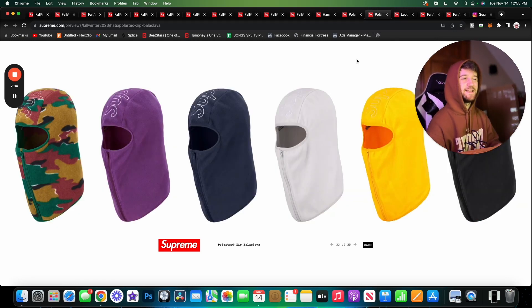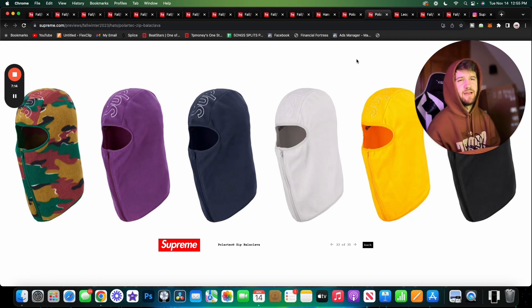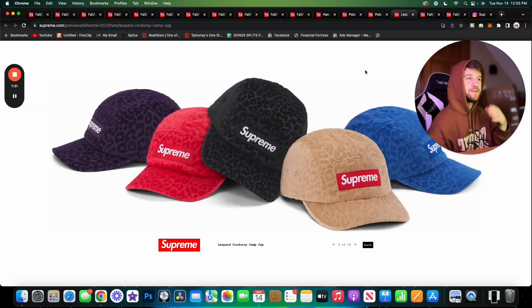Here are the Polartec Zip Balaclavas — these are cooler. Definitely more likely to buy these than the other Polartec items. Even though I wouldn't really have a use for them, I think they're more useful and just cooler. I really like the white outline on the text going across the head, and the full zip-up is pretty cool. I thought these were pretty nice.